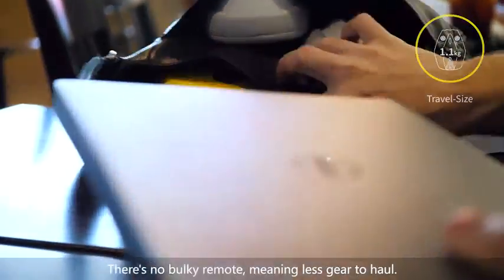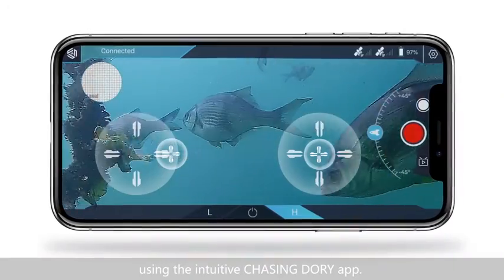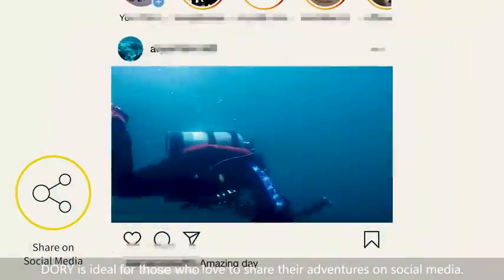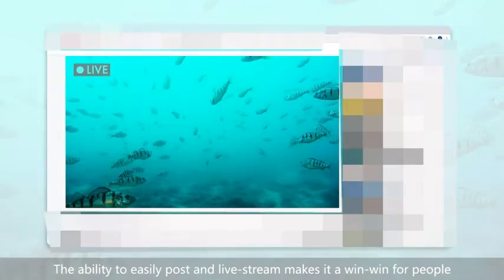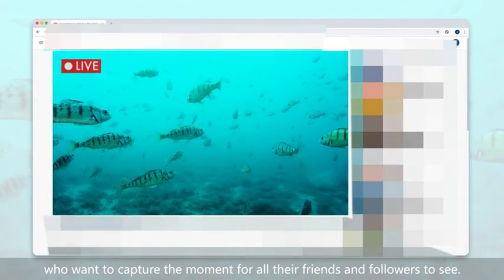There's no bulky remote, meaning less gear to haul. Instead, you simply control Dory with your phone using the intuitive Chasing Dory app. With Dory in your backpack, there truly are no boundaries. Dory is ideal for those who love to share their adventures on social media. The ability to easily post and live stream makes it a win-win for people who want to capture the moment for all their friends and followers to see.